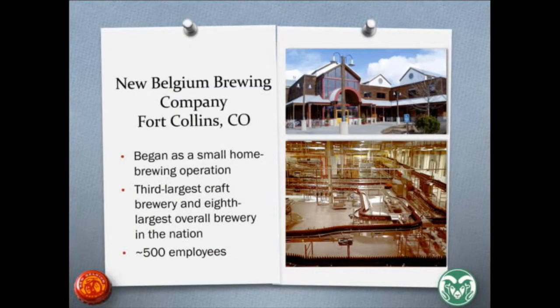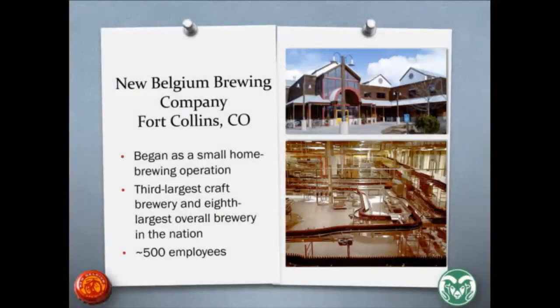New Belgium Brewing has grown from a small home brewing operation into the third largest craft brewery in the world and the eighth largest overall brewery. It currently employs over 500 workers and is expanding into North Carolina, adding 170 new jobs. This is common among craft breweries in Colorado as demand for craft brewing increases, production expands, and manufacturing becomes more mechanized. Workers have to adjust their performance to meet these demands, which can bring risk for musculoskeletal disorders.